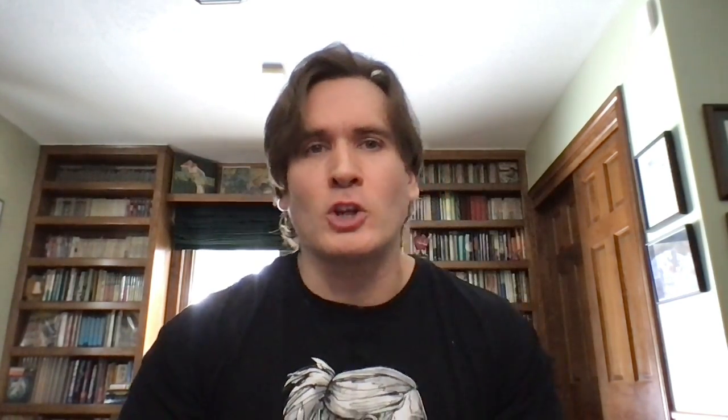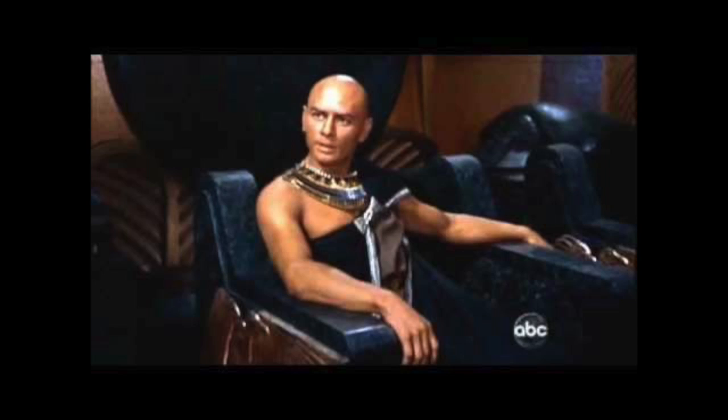Fortunately, we don't have to just speculate here. We have hard data on both 10% and 15% minoxidil solutions, including data comparing stronger solutions directly to 5% minoxidil. Let's start with the 10% solution first, as I don't think I've ever seen a minoxidil solution between 5% and 10%. There is a recent study published in 2019 titled 'Efficacy and Safety of a New 10% Topical Minoxidil versus 5% Topical Minoxidil and Placebo in the Treatment of Male Androgenetic Alopecia: A Trichoscopic Evaluation,' and it's from Egypt.